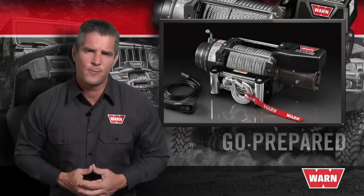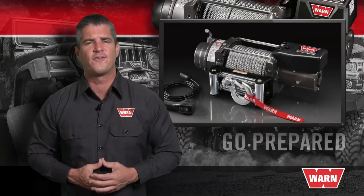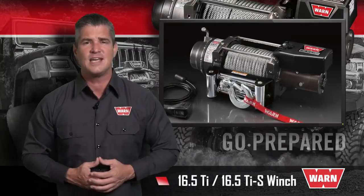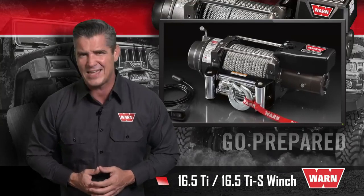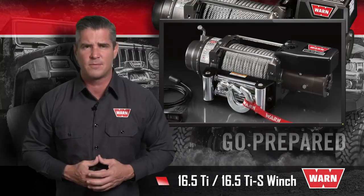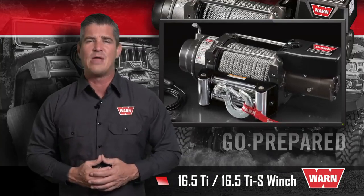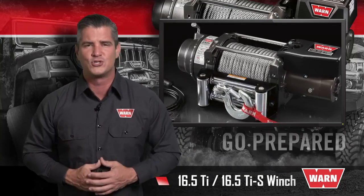With 16,500 pounds of pulling power, these winches are made for the heaviest, biggest, and toughest pulls. The 16.5 Ti and the 16.5 TiS feature the full diagnostic ability of WARN's thermometric technology, plus the extreme sealing, durability, and reliability that WARN winches are known for.